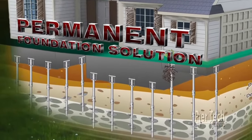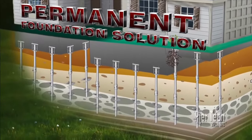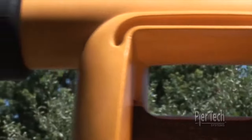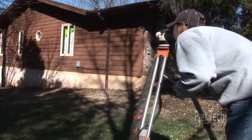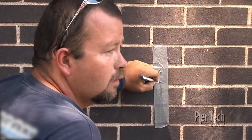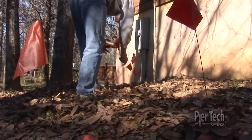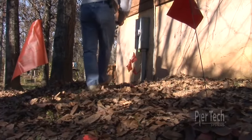PureTech Systems has your permanent foundation solution. The process begins when a PureTech certified installer performs a site survey. The installer will mark the building, electrical and gas lines, and the location for each pier.